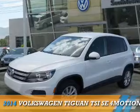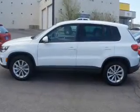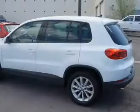Presenting the 2014 Volkswagen Tiguan. It's powered by all-wheel drive, a two-liter four-cylinder engine, and an automatic transmission.